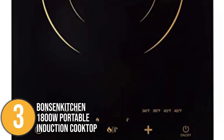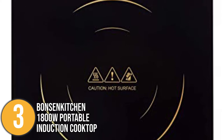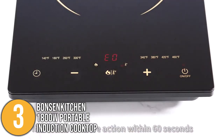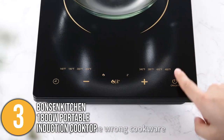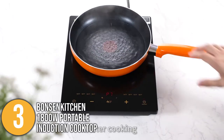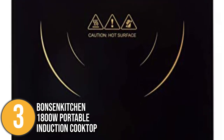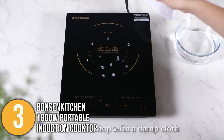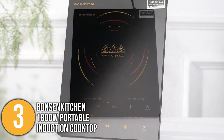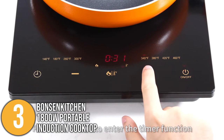Its portable design makes it easier to store when not in use. The compact size is especially space-saving if you reside in a dorm, motorhome, or a place with limited kitchen space. This cooktop is only compatible with magnetic induction cookware. One unique feature is its auto-pan detection that instantly turns the unit off after 60 seconds if no cookware is placed on top or if the cookware is identified as incorrect — a great safety feature. Its ETL certification guarantees it meets safety standards. It also has a full glass panel that is easy to clean, avoiding the hassle of burnt-on food. Overall, the Bonsen Kitchen Portable Induction Cooktop is the perfect appliance if you're searching for an induction cooktop with a smart design.